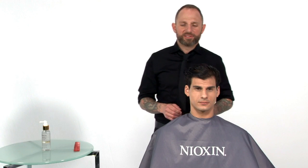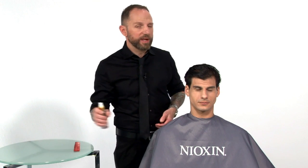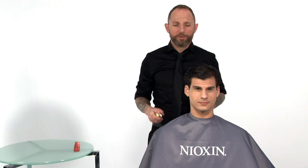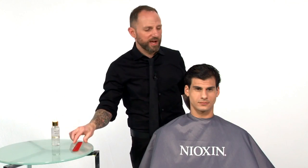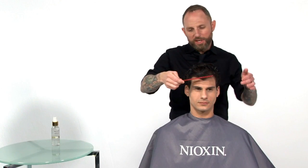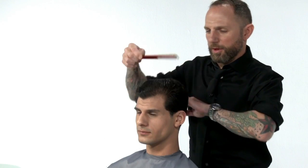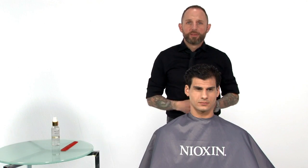To apply Diamax Advanced, apply four to six pumps around the head depending on the density of the hair. One, two, three, four is perfect for Skylar. Now I'm going to comb the product through the hair ensuring even distribution. Once the Diamax Advanced is distributed, I will now apply the proper styling regimen and style as usual.